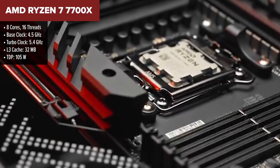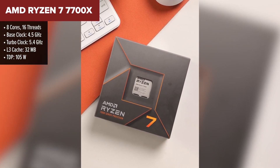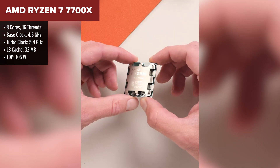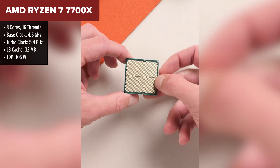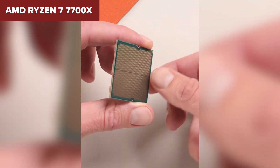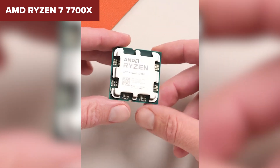Finally, we have the Ryzen 7 7700X, a high-performance CPU designed for serious gamers and content creators. With a base clock of 4.5 GHz and a boost clock of 5.4 GHz, it excels in gaming and productivity alike. Its support for DDR5 memory and PCIe 5.0 ensures compatibility with the latest hardware, making it a future-proof choice. However, at $280 and a cost per frame of $1.75, it's the least cost-effective option on our list.